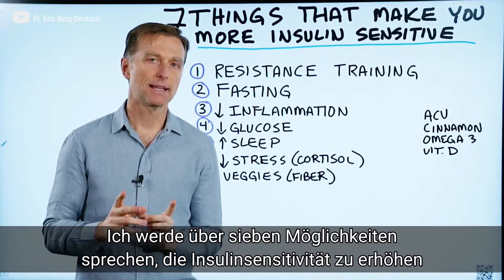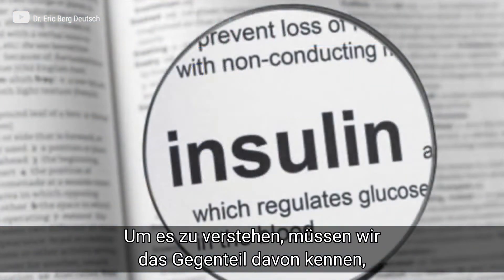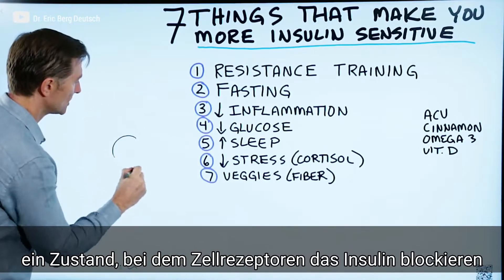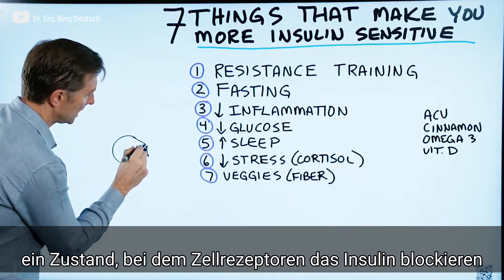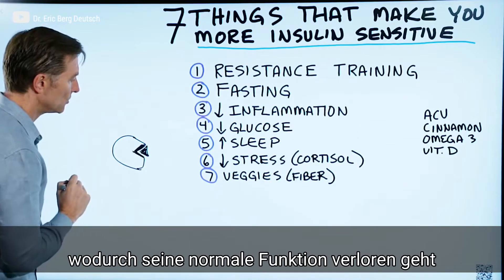Let's talk about the seven things that can make you more insulin sensitive. What does that mean — insulin sensitive? To understand it, you have to understand the opposite of that, which is insulin resistance. That's a situation where your cells' receptor for insulin is blocking insulin, so it's not allowing insulin to go into the cell. So we don't have the function that insulin should have normally.